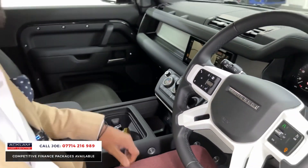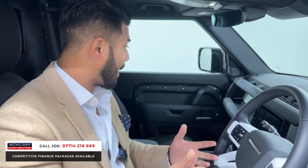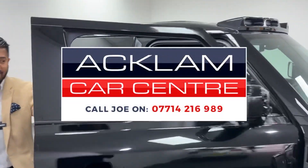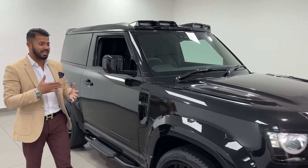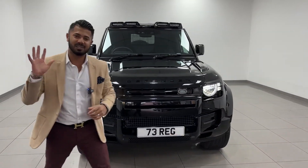USB and USC connectivity. So to summarise: the urban kit, rear spoiler, sidesteps, electric deployable tow bar, 23-inch wheels, cold climate pack, and a Defender commercial that's VAC qualifying with only 1,100 miles on a 73 registration in Santorini Black. If you like what you see, give me a call, drop me a text or a WhatsApp. Thanks for watching — bye-bye.